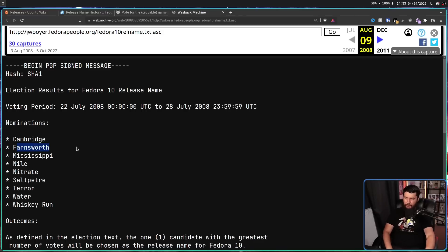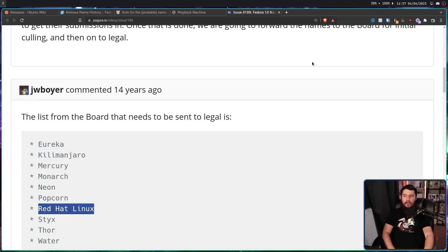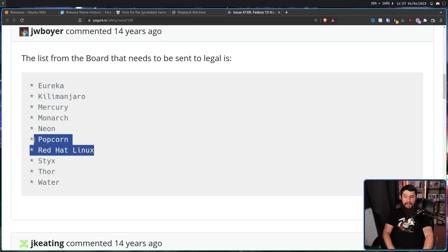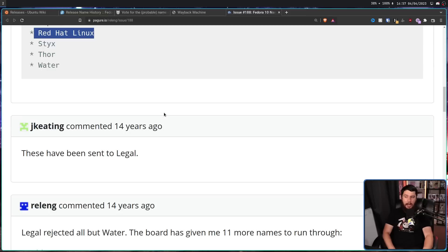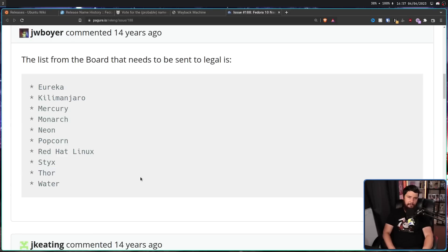For one version, suggested names included Cambridge, Farnsworth, Mississippi, Nile, Nitrate, Saltpeter, Terror, Water, and Whiskey Run — along with some discussion on the Fedora issue tracker. Even back then, 14 years ago, when it was difficult to suggest a name, there were still really dumb suggestions, like 'Red Hat Linux' — a release of Fedora called Red Hat Linux. All of those names got sent to legal and they all got rejected except for Water. Maybe some of the others you could make some sense for, but why was 'Red Hat Linux' even there? But this is just the start.